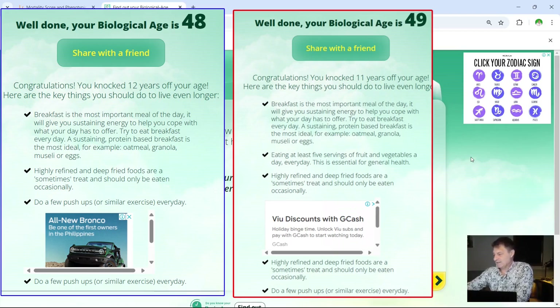You can also see underneath my biological age it gives you some very generic statements. Breakfast is the most important meal of the day — my breakfast is now sometime between one and three in the afternoon, which is my one meal of the day. They're talking about breakfast first thing in the morning, which is a sugary snack type breakfast — that is not good at all. Eat at least five servings of fruit and vegetables every day — wise words, but probably not based in science. Highly refined and deep fat fried foods should only be eaten occasionally — I agree with that 100%. And do push-ups every day — not particularly bad advice, but why only push-ups? You can do sit-ups, air squats, et cetera. So that's it for biologicalage.com.